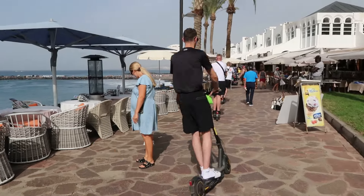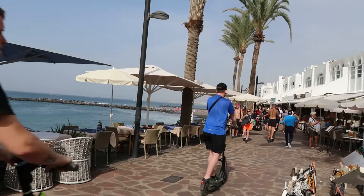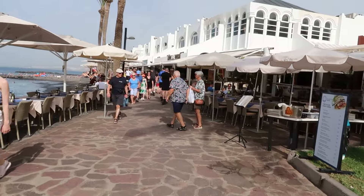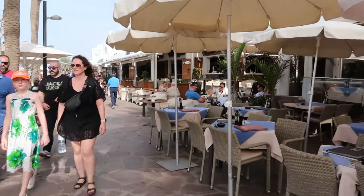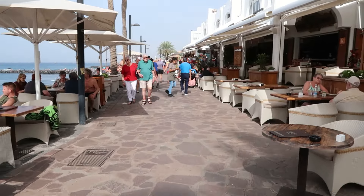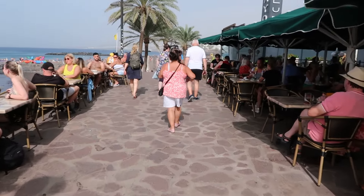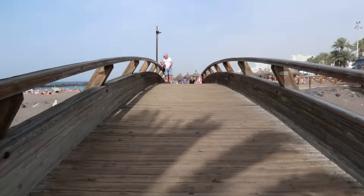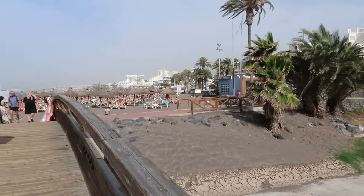We've sat down here before and just had a beer - it wasn't the cheapest beer. It's not one euro here; that's further along. This is very nice here though. Loads and loads of restaurants, nice to sit down at night as well as daytime listening to the sea. And as you can see, the further along you go, the cheaper the beers get.